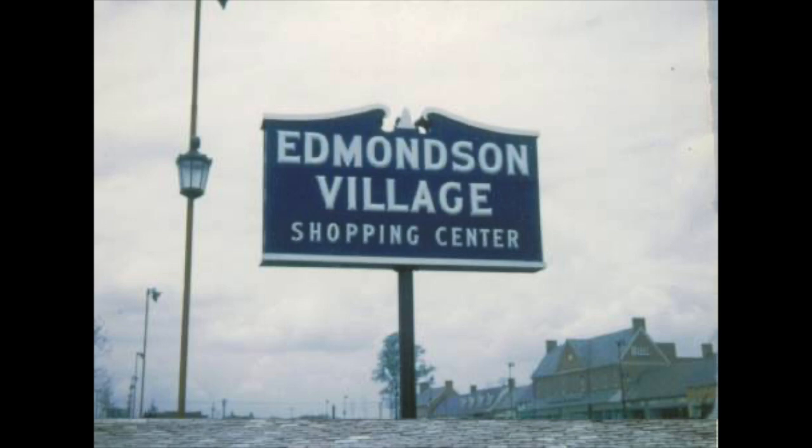Intertwined with that, as Professor Ed Orser from UMBC has so thoroughly documented, the neighborhood was experiencing another transition — demographically, in the 1950s and '60s it was changing from predominantly white to predominantly Black. Like so many other places in Baltimore and across the country, that demographic shift was accompanied by some economic upheaval, including here at the mall.